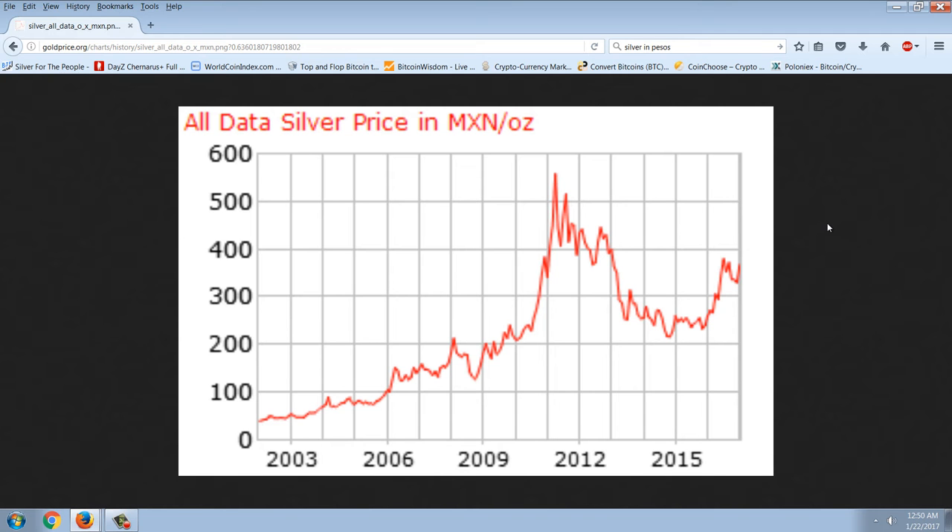This chart confirms that silver has real value, and when your country gets in trouble and your currency starts going down, you better be in something like silver, gold, or Bitcoin. It could happen to you just like it's happening to Mexicans, already happened to Venezuelans, Greeks, Cypriots, and many people around the world.